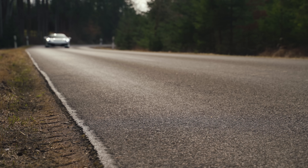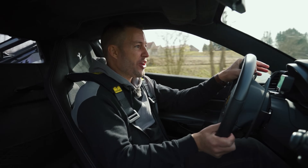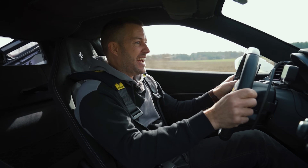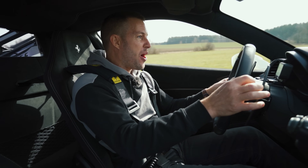This is the Ferrari 488 Pista. But it's not a standard car — this is of course the Novitec version, our version. And it's got more power.